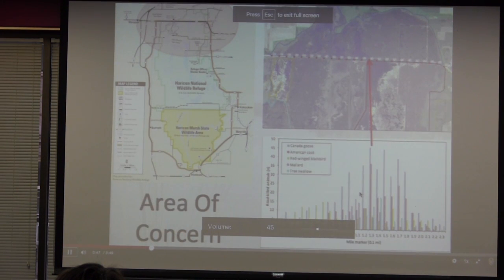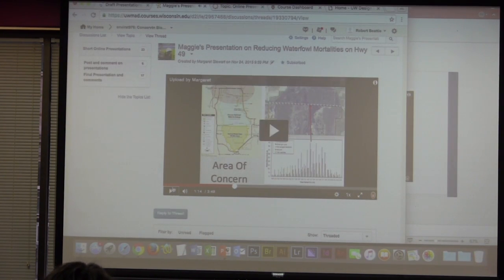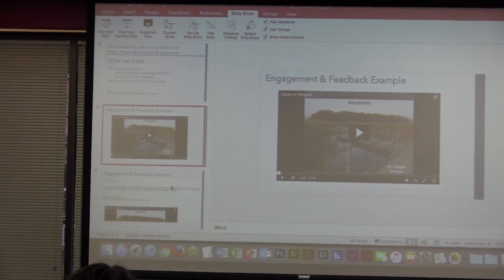Here is our area of concern. Highway 49 is up at the northern edge of Horicon National Wildlife Refuge. The satellite image in the upper right-hand corner shows the 2.5-mile section of highway that crosses the marsh and the corresponding mile markers. The graph below shows the number and species of birds killed within each mile marker. You can probably tell what the feedback is going to be — way too much on one slide. The graphs are too small when you put it all on one slide.